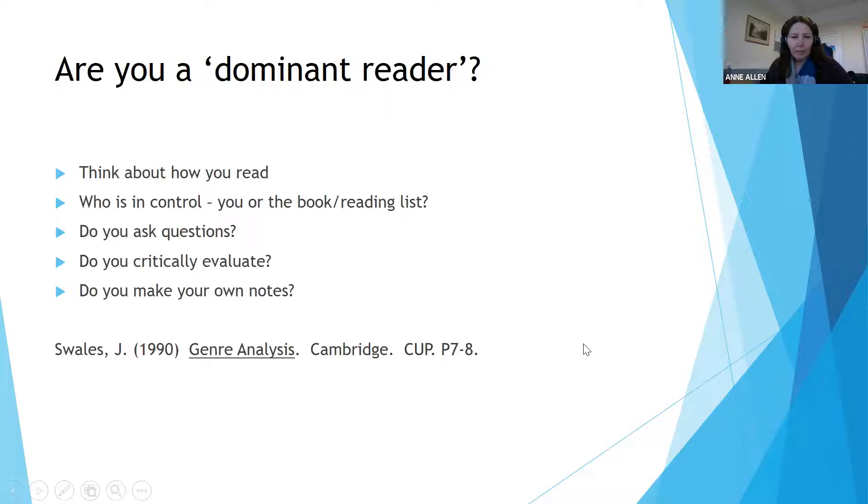The next question is to think about how you read — and that might seem like a silly question, because everyone thinks they know how to read. But what are your techniques and who is in control? Are you what we would call a dominant reader — is it you that's in control — or is it the book or the reading list that's in control of you and you're trying to keep up? Do you ask questions? This is really about critical reading — thinking very actively about what you're reading and why, and evaluating what you're reading, not just taking it as given.